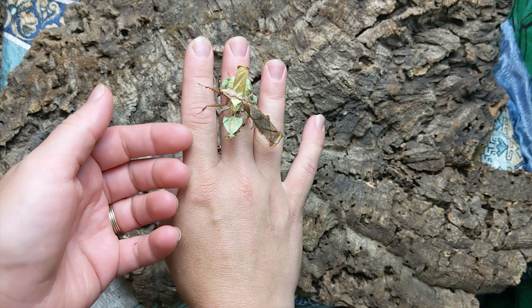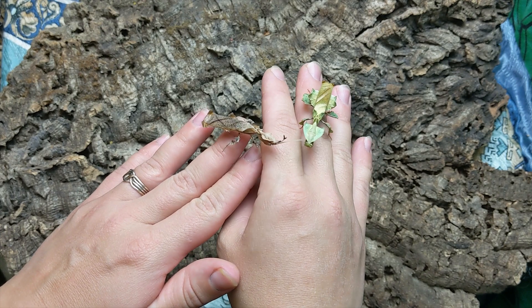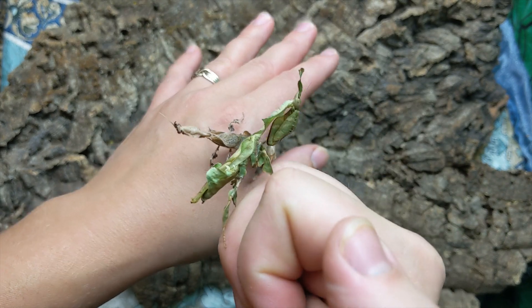I wanted to take a look today at communal mantises. Our first species example that's pretty common in the hobby are these Philocrania paradoxa, or the ghost mantises.